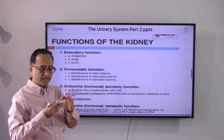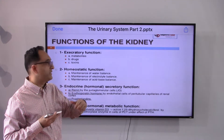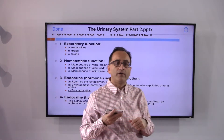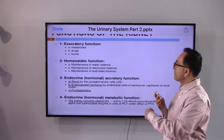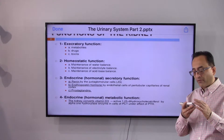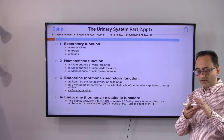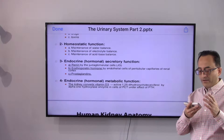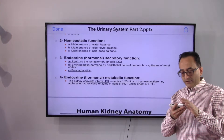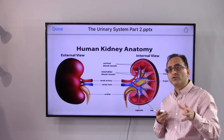For those with a medical background, there are some technical terms to connect. Depending on how you look at it, kidney functions can be categorized as excretory functions, homeostatic functions, hormonal functions, or endocrine and metabolic functions — which is essentially what we just covered.